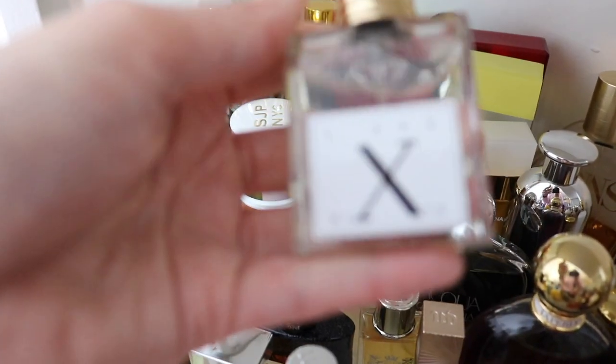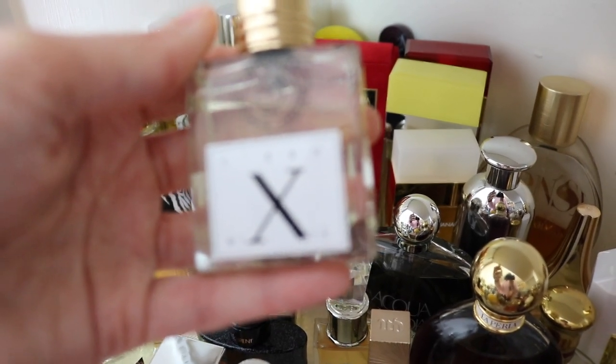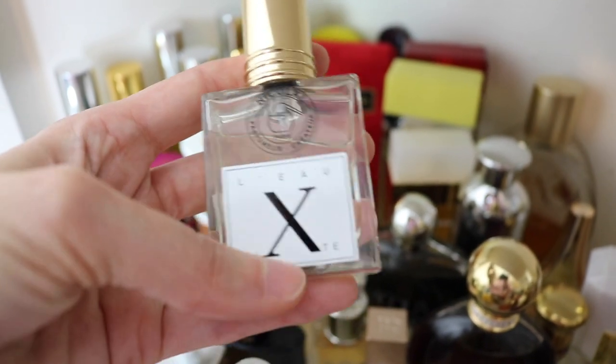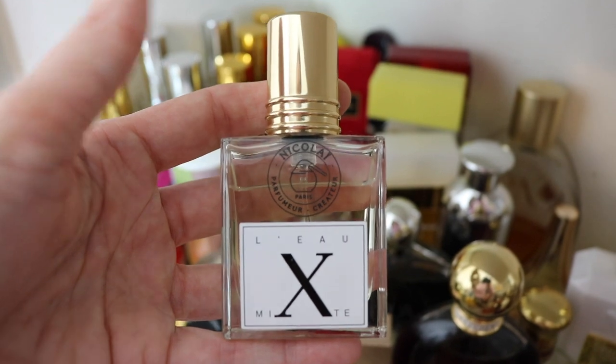Next we have a Nikolai fragrance. This is Low Mixed. This is a gorgeous citrusy fragrance — it's also kind of like a traditional barbershop type smell. Really really beautiful — I really love it.